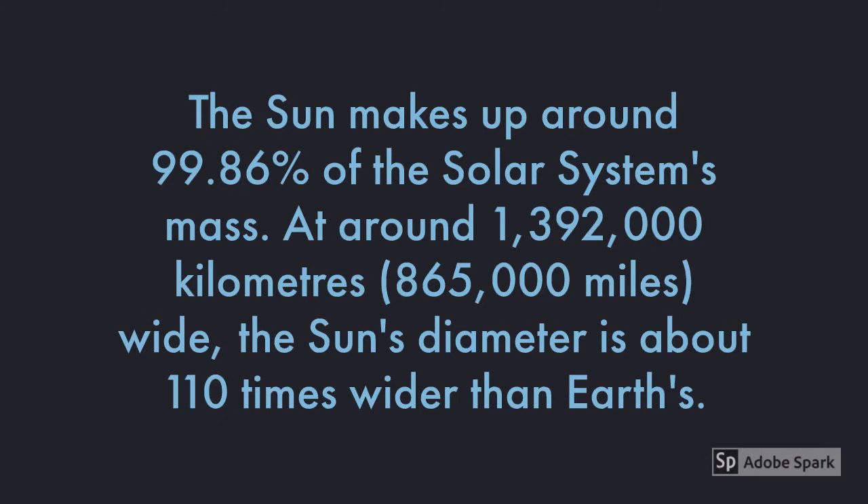The Sun makes up around 99.8% of the Solar System's mass. At around 1,392,000 km — which is 865,000 miles wide — the Sun's diameter is about 110 times wider than Earth's.